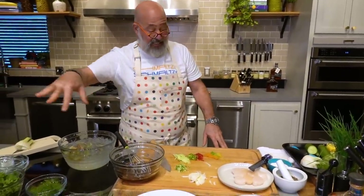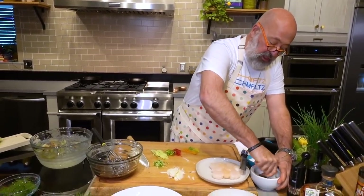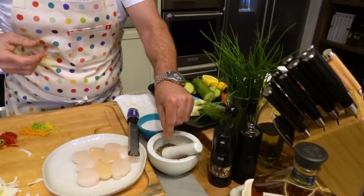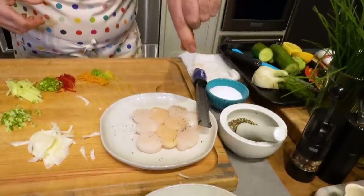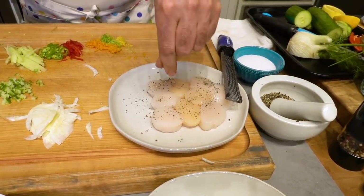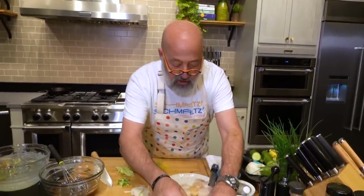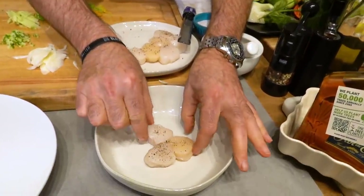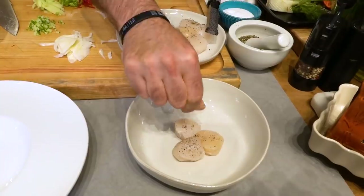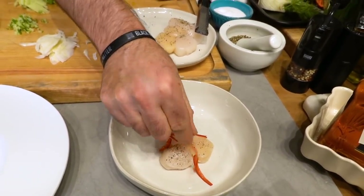Salt — nice sea salt — and crushed black pepper that I've toasted and then put into my mortar and pestle to get it super aromatic. I'm just going to put a little bit on top of the scallop. I love black pepper with rhubarb and these citrus fruits. If I am serving this for guests, let's give them three pieces, season them ever so slightly, and start piling this on.